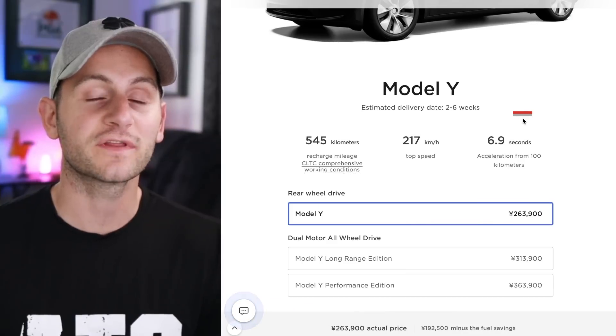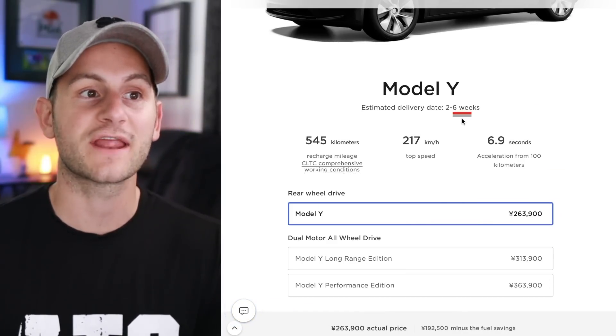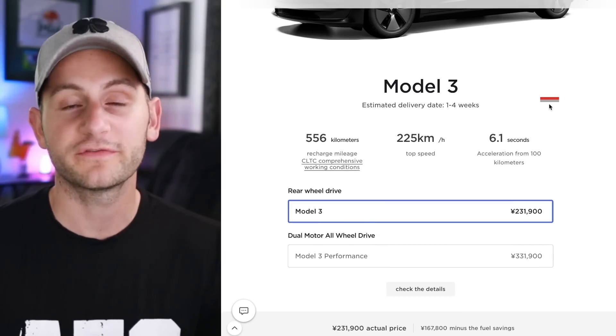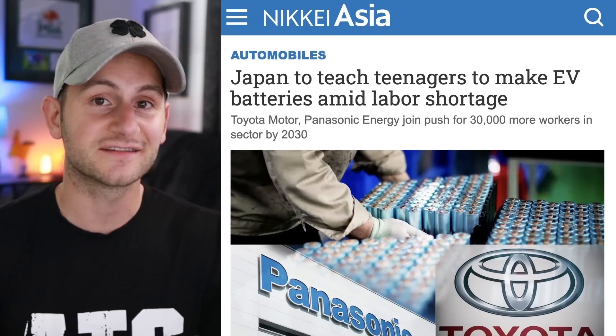Looking at wait times for the Tesla China configurator, all variants of the Model Y are now two to six weeks, up from one to five previously. Both variants of the Model 3 are still one to four weeks. Personally, I think this is awesome.